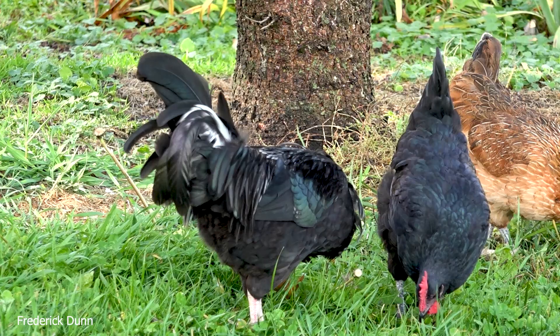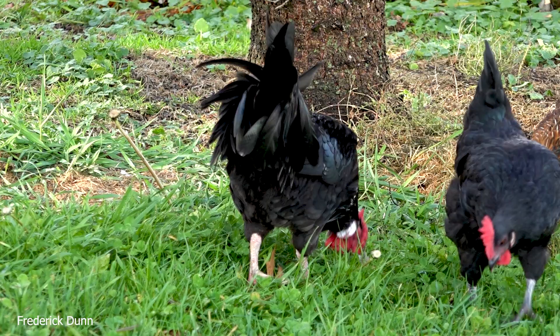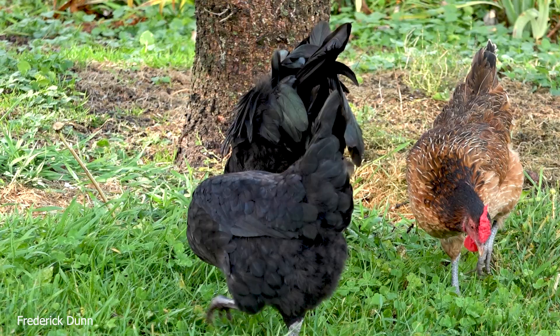The Menorca comes with a single comb or a rose comb. So if you're looking for cold-weather birds, the rose comb would tend to be more hardy. But if you've got good quality chicken coops that keep them out of the winter wind, you can get away with both.